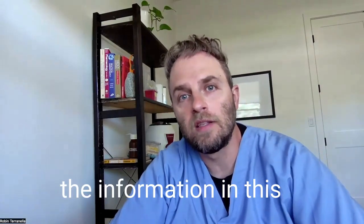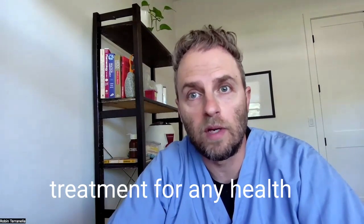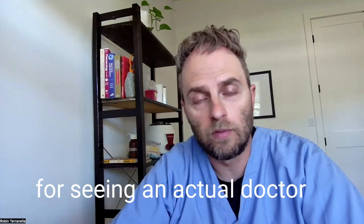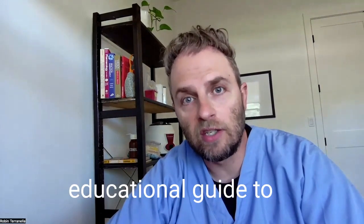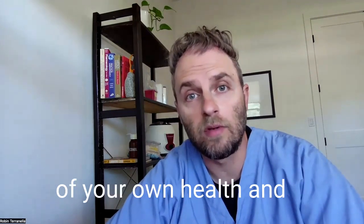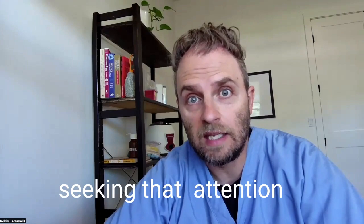For a quick disclaimer: the information in this video is for informational purposes only. It's not intended as a treatment for any health condition or as a substitute for seeing an actual doctor or medical professional. It should be used as an educational guide to deepen your understanding of your own health. If medical attention is needed, don't delay in seeking that attention.